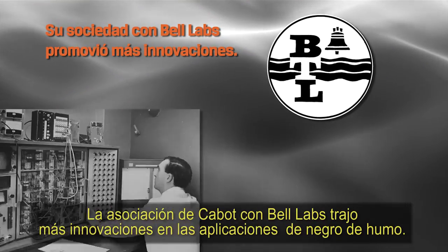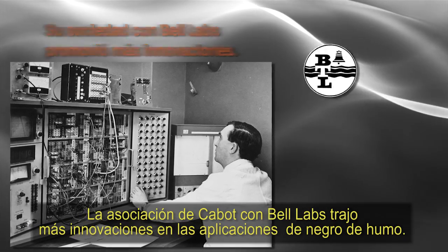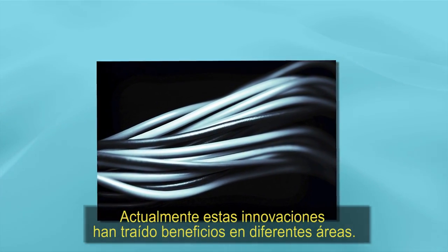Cabot's partnership with Bell Labs brought new innovations in carbon black applications. Today, these innovations have brought benefits to entirely new areas.